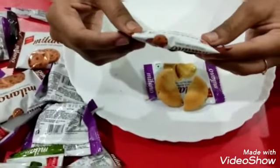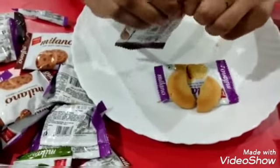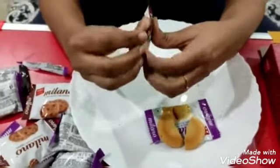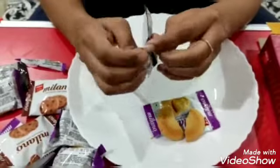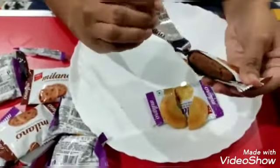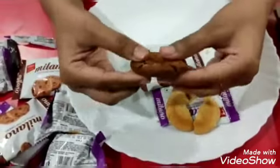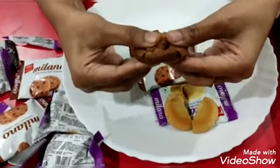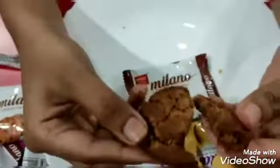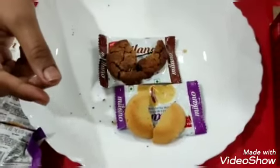Next, the chocolate chip cookies. This is the normal one, and the others are the new ones. This you have tasted before, I guess. See, this is the chocolate chip cookies — there are chocos inside it.